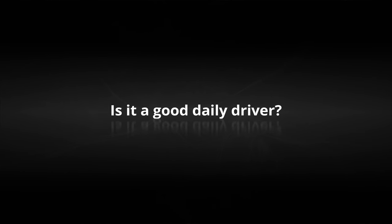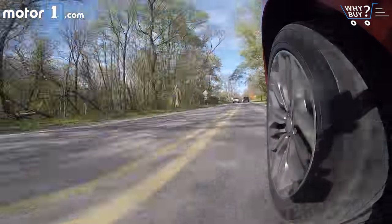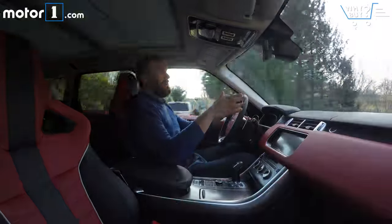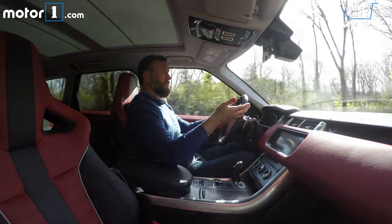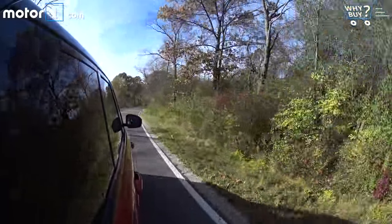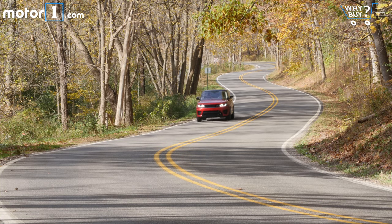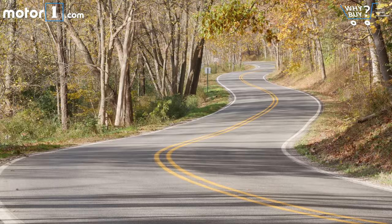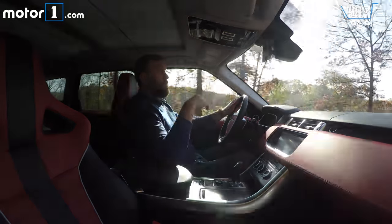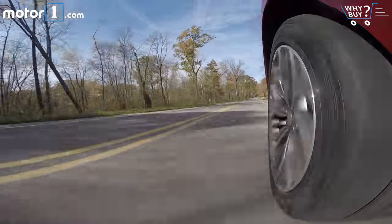Is it a good daily driver? The SVR doesn't really do anything to change the fact that the Range Rover Sport is a really good daily driver. You've got a nice high seating position as you'd expect in an SUV this size, great visibility forward and to the side, and overall it's just fairly easy to pilot. The ride is also a lot better than you might expect considering the 21-inch wheels. This is a little bit louder than the standard Range Rover Sport — you're paying for that, it's the exhaust note — but also slightly louder than a lot of other luxury vehicles in this SUV class.